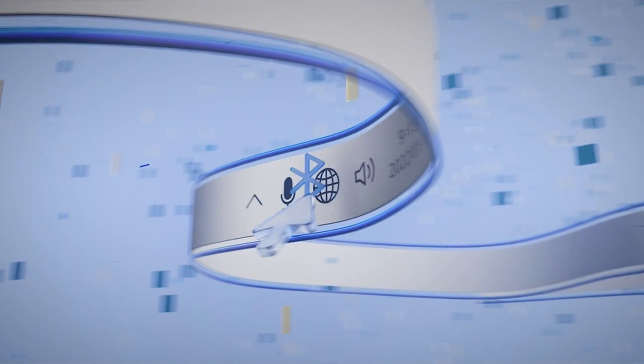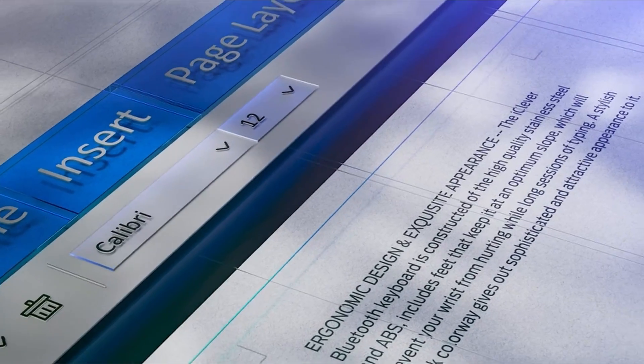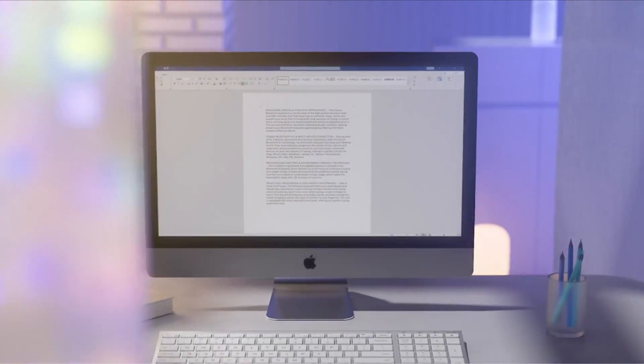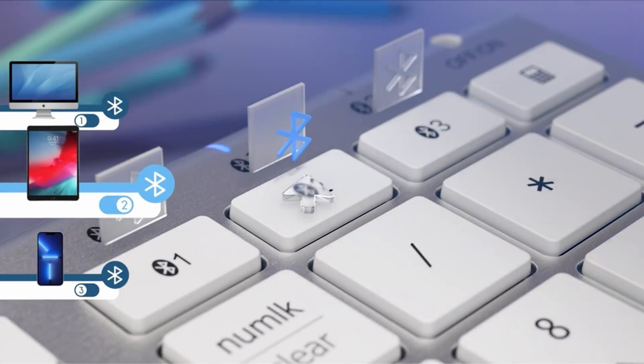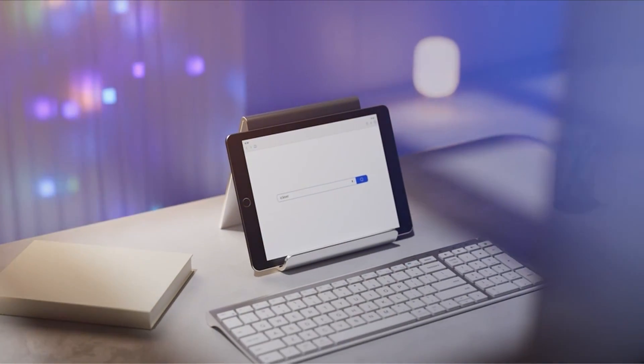Switching between devices has never been easier. Thanks to its intelligent design, the iClever BK10 remembers the last paired device and automatically reconnects when you switch it back on. This means you can effortlessly transition from your computer to your tablet or smartphone without any hassle.